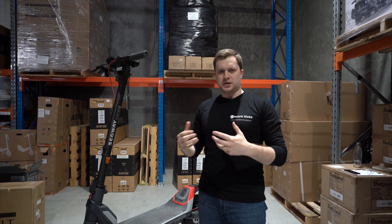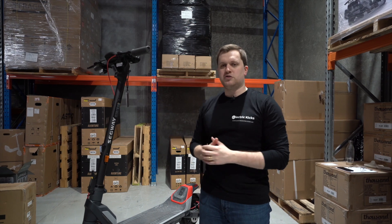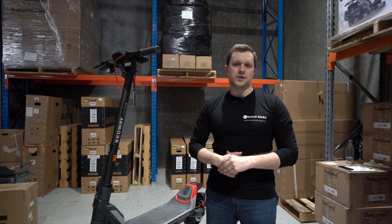So if you're looking to get your hands on something a little bit special, but something that's got all the power you need and a perfectly comfortable ride, that's why you need to get a Segway P100. And that's why it's on our list of best electric scooters.